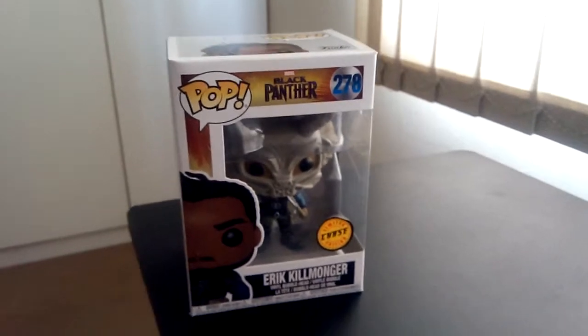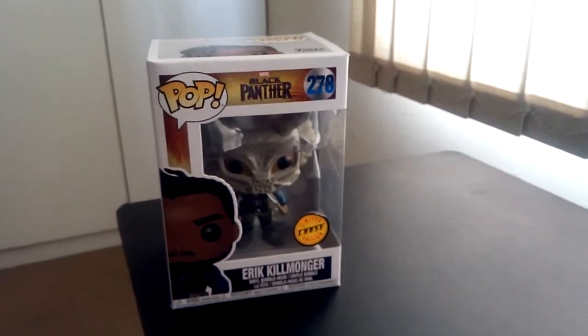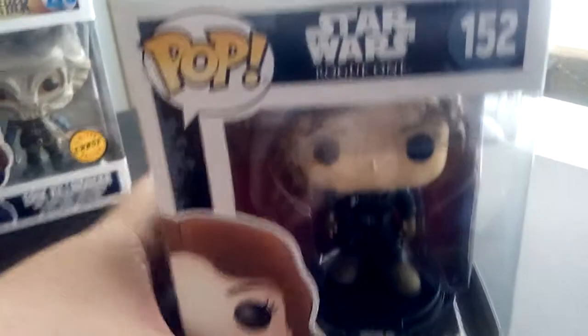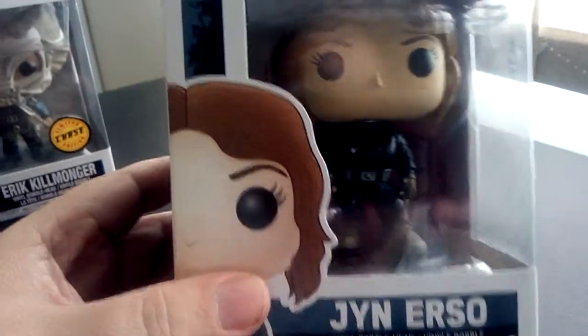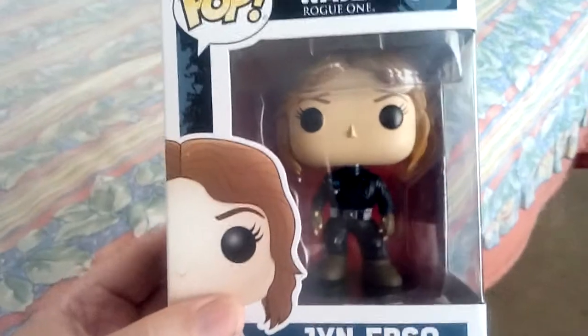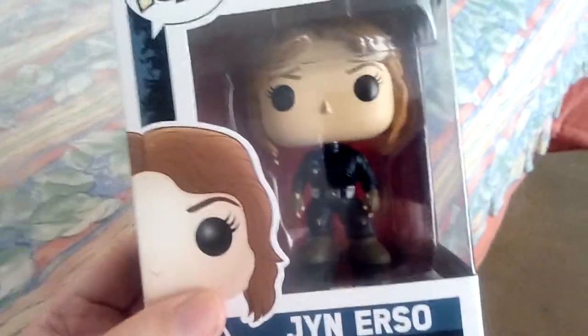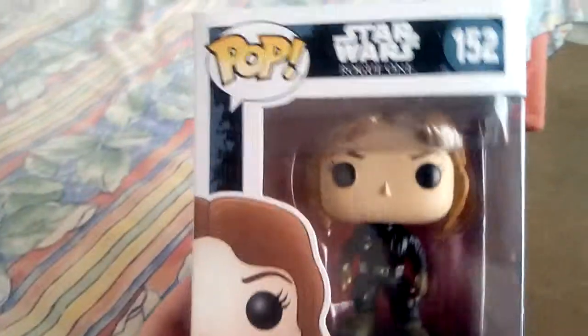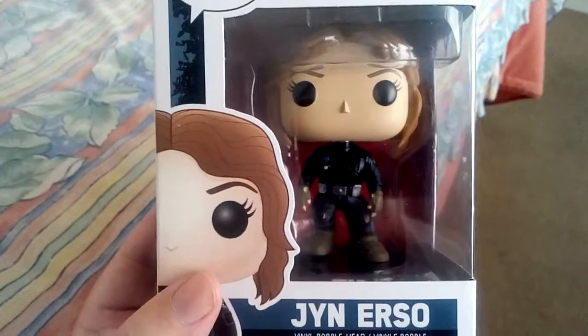Next up I've got a couple of Funko Pops from Star Wars, because I am a Star Wars nut. First up, Jyn Erso. There she is in her Imperial disguise. Sorry guys, forgive me for the bad lighting but it's very bright in there. Now she is from Rogue One — the main heroine.